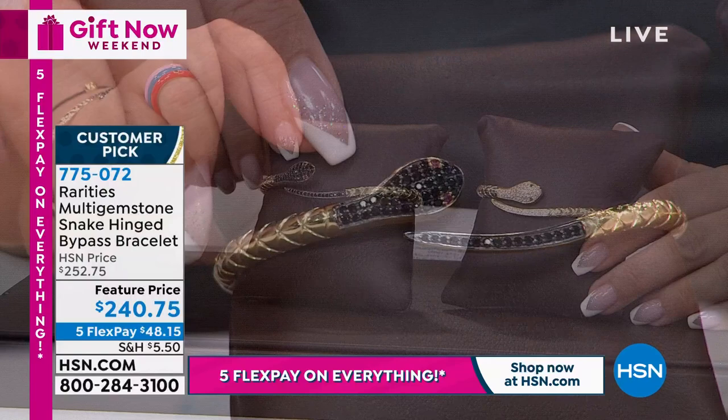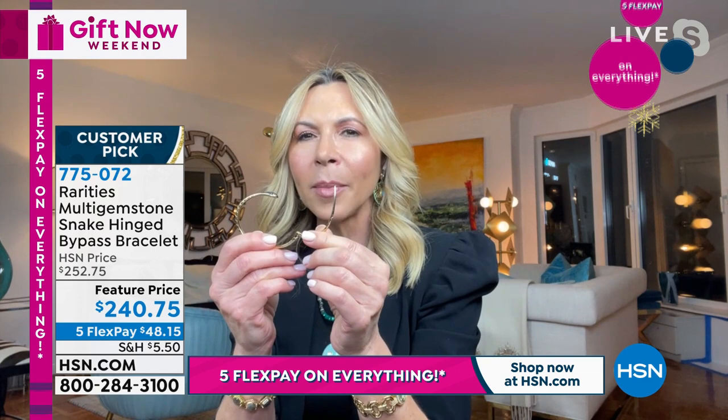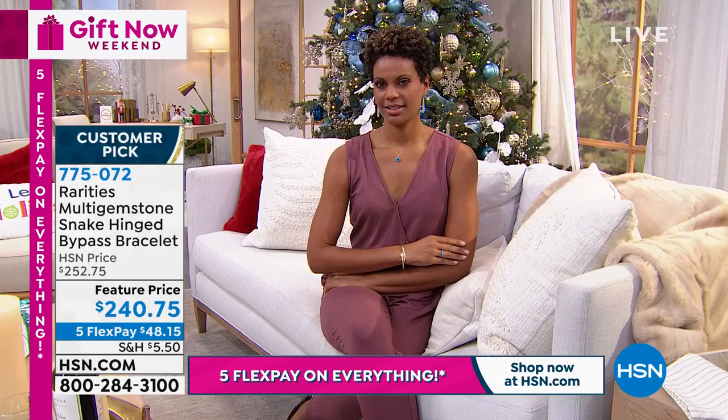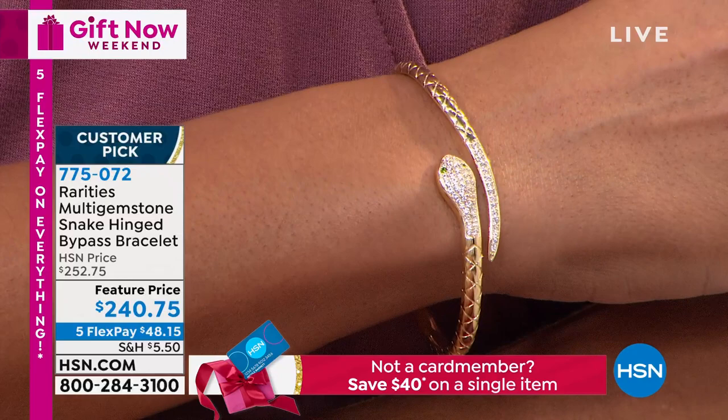I can't tell you how many places I go just wearing this. Look how easy it is to get on - you slide this on and close it up and it has that forever timeless million-dollar feel to it. The snake exudes a sense of seduction, a sense of boldness. And for decades that spirit has been harnessed in jewelry. There's snake jewelry from the Victorian time period that's more ornate - this is modern day.